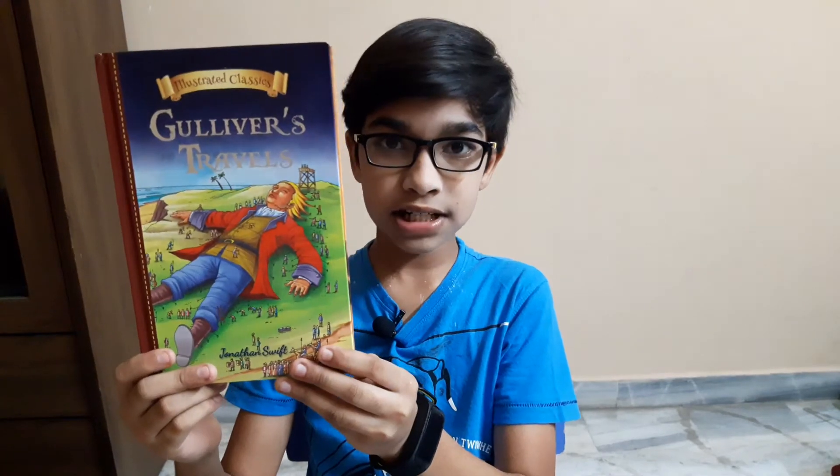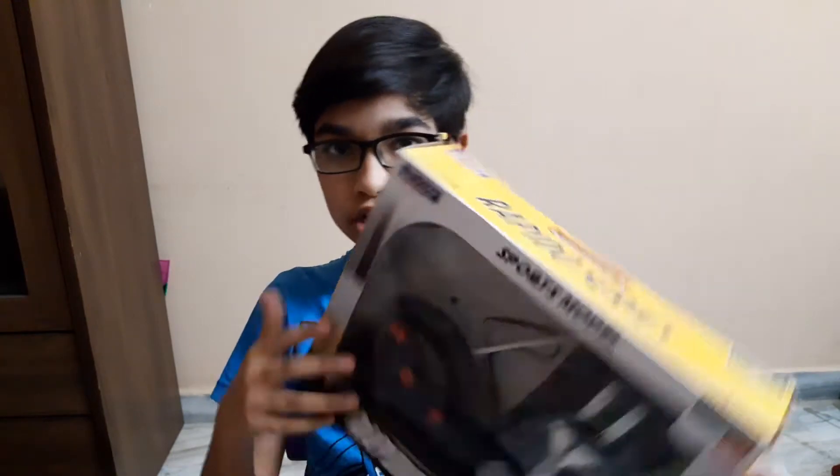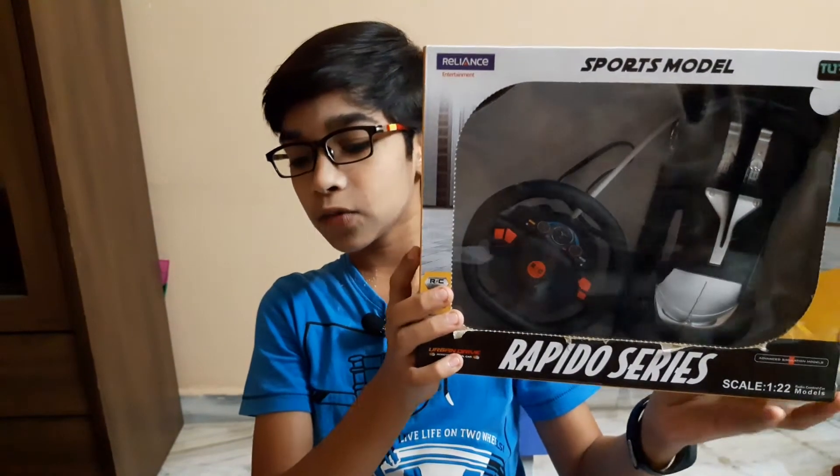This first one is a book I got from my cousins - Gulliver's Travels - and it's nice. And this is another remote control car. For my last birthday my friend gave me a remote control car, and today this friend also gave me one. I'm going to unbox it and show you.